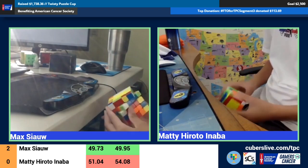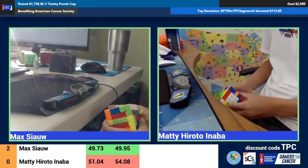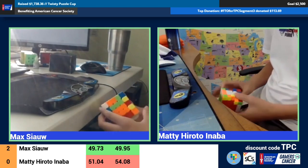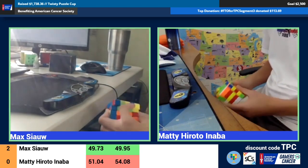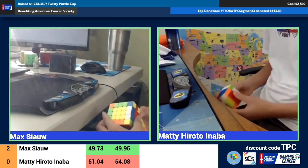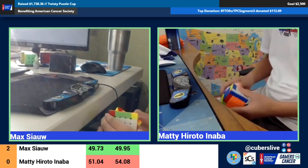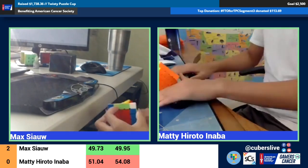It's so hard to commentate because everything is just going by so quickly — it's very mesmerizing. Every time I try to focus on one of them and then look at the other, they're so far ahead of where they were. It looks like Maddie is quite a bit in the lead, so it's his match to lose. I think he's going into the 3x3 stage right now, and so is Max.